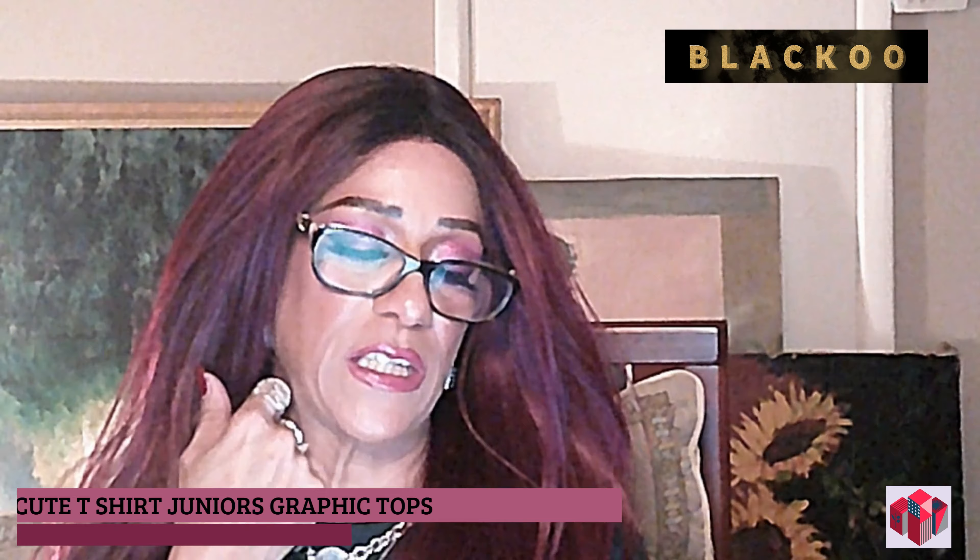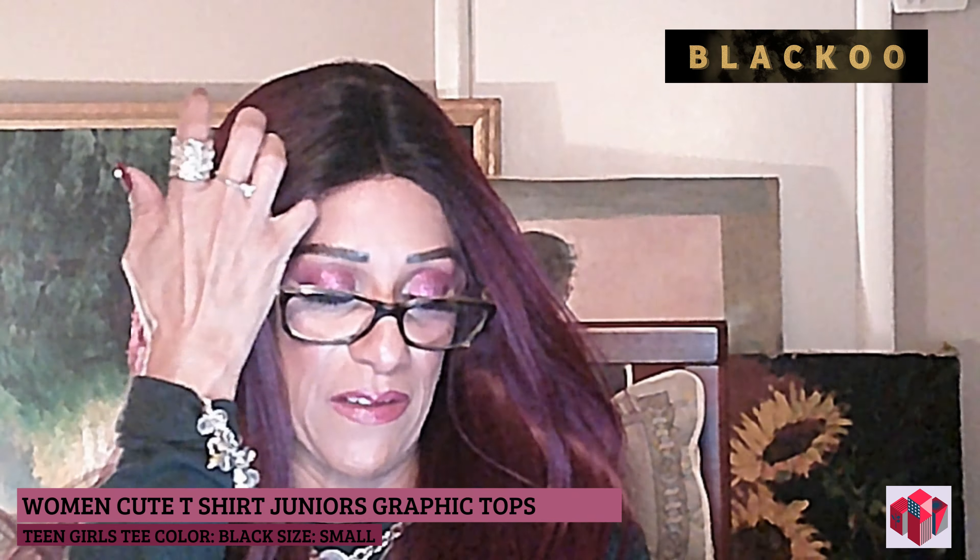Let's get started with the unboxing. So this first item is actually not from That Melanin Though — this is by a company called Black-Hoo. Everything, including pricing, will be in the description box. It's the Women's Cute T-Shirt Junior's Graphic Top Teens Girls Tee Black in Small.